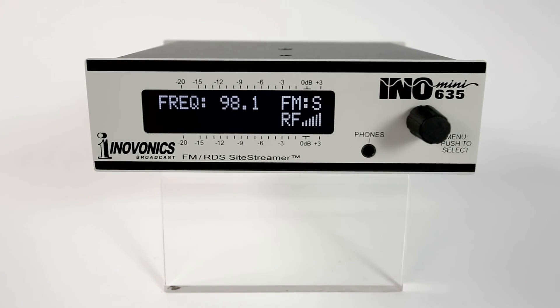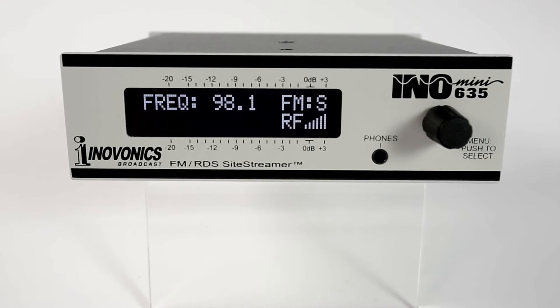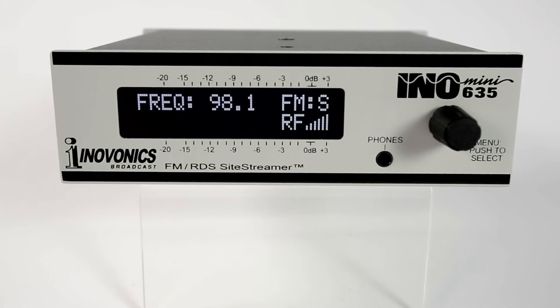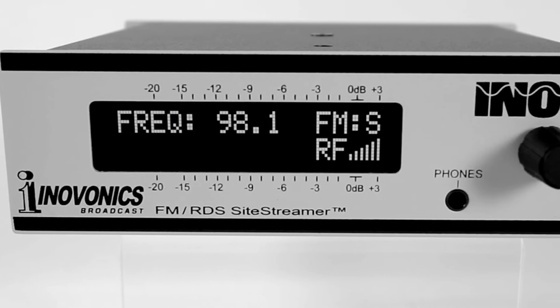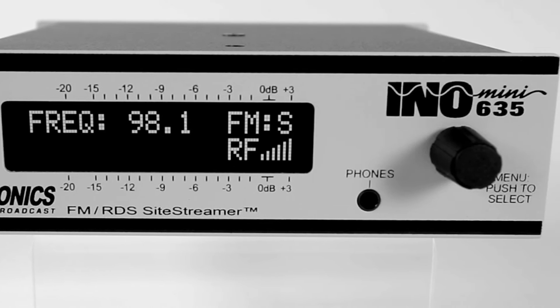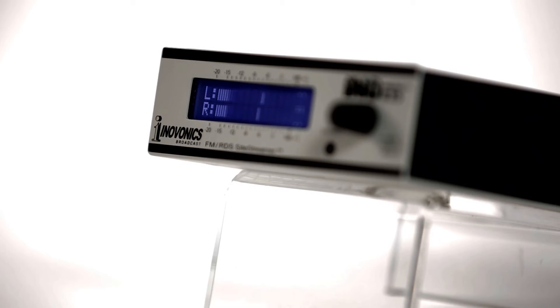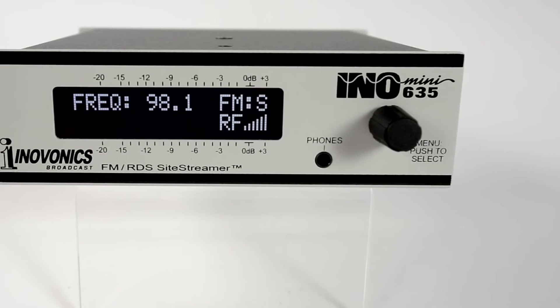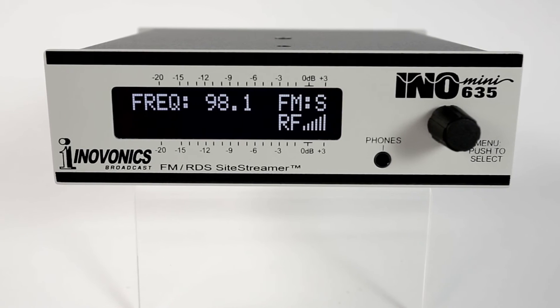They're great confidence monitors for remote transmitter or translator sites, allowing radio engineers to monitor their sites from a PC, tablet, or smartphone. The 635FN site streamer is the first of its kind, being a web-enabled FM and RDS receiver for remote signal monitoring. It can be installed at the transmitter or any remote location with internet access. The front panel has an LCD display and jog wheel for easy setup and to provide feedback of signal parameters.